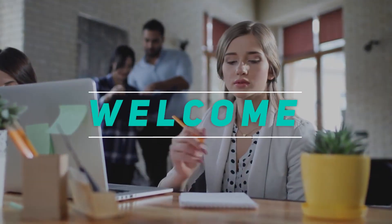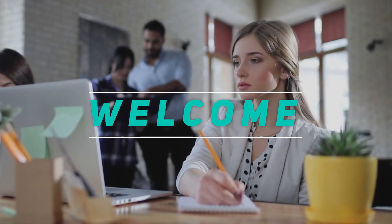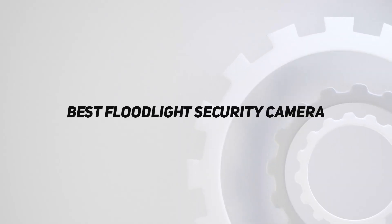Hey, welcome back to my channel. In this video, I'm going to talk about the top 5 best floodlight security cameras.